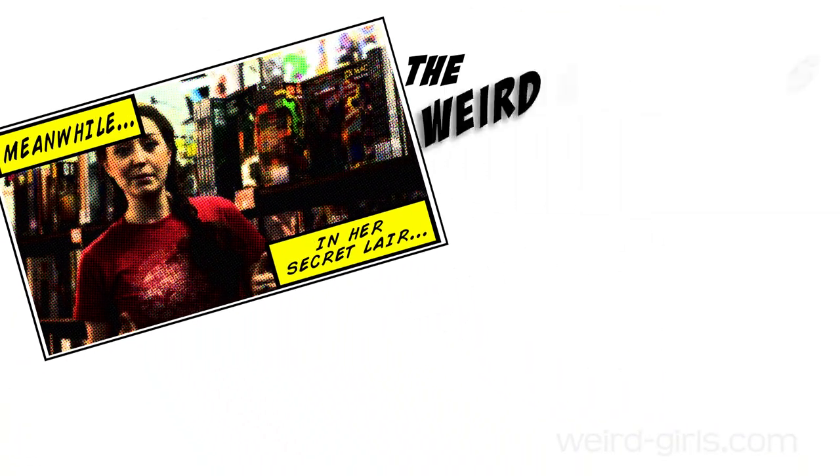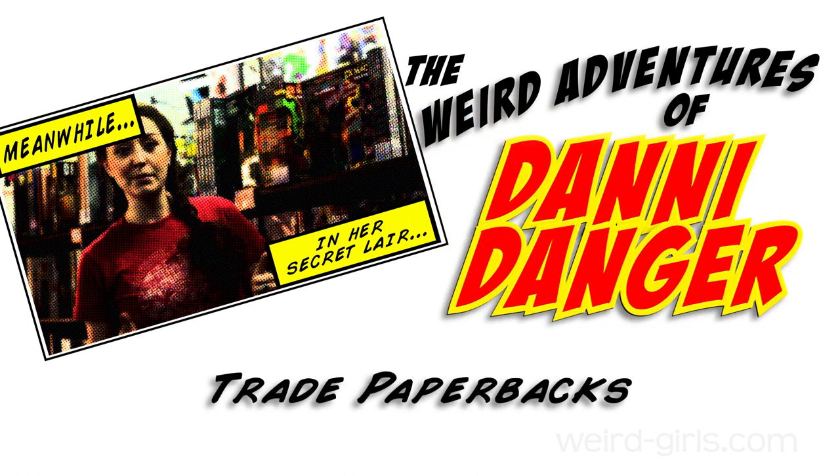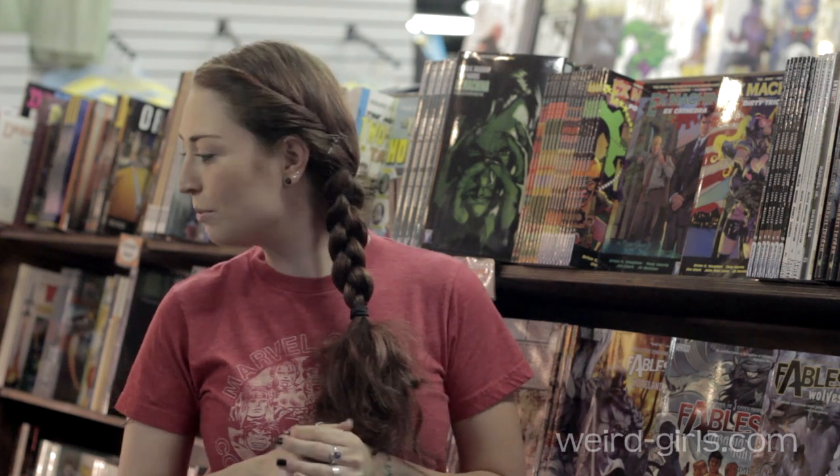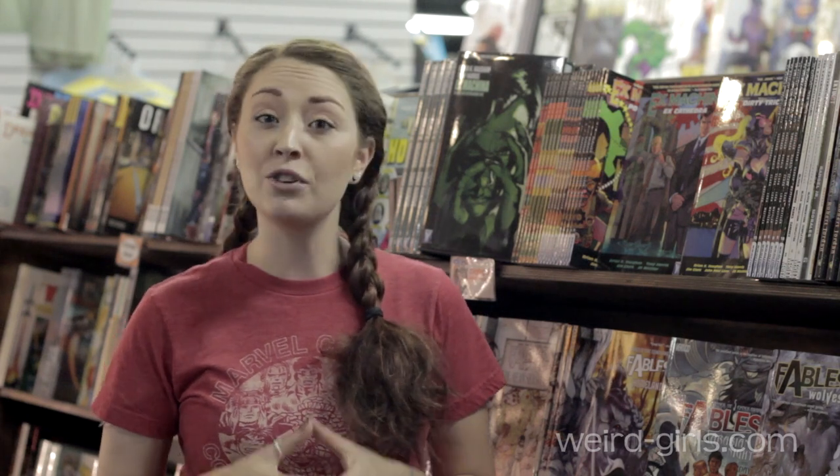Trade paperbacks are awesome! Trade paperbacks are a really cool way to collect comics, especially if it's something that you foresee yourself reading over and over again.